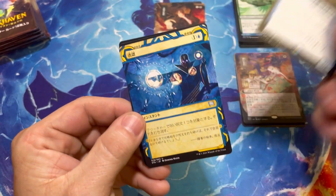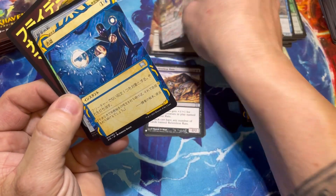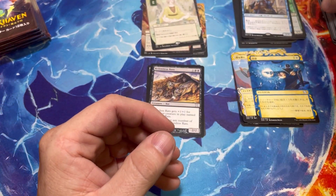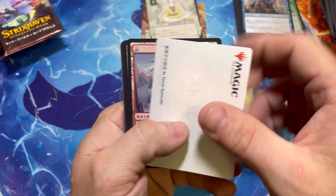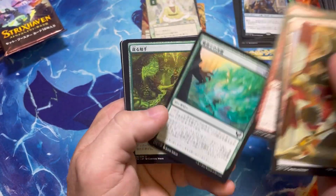I think next year is going to be really big for Magic with the sets coming out — mainly Double Masters, Brothers' War, and Dominaria Return. Really looking forward to those, Double Masters more than anything. We also get the return of Jumpstart, so Jumpstart 2 should be interesting, and there's another fun set that supposedly has Shocklands in it.